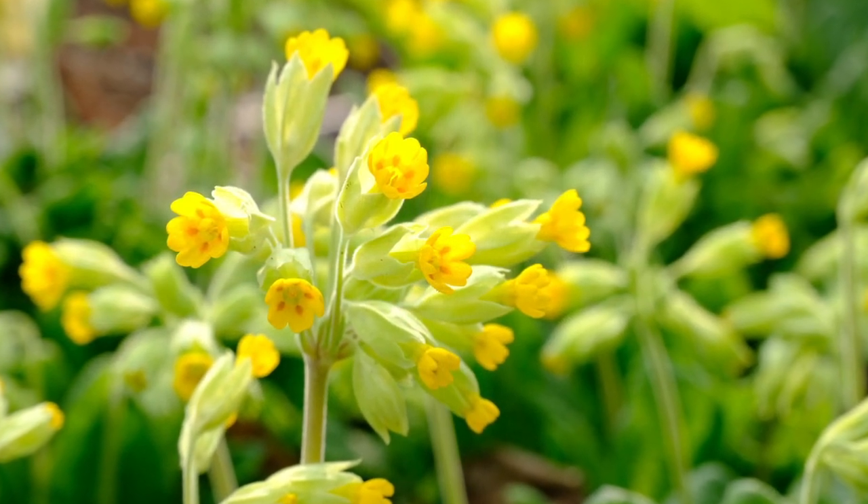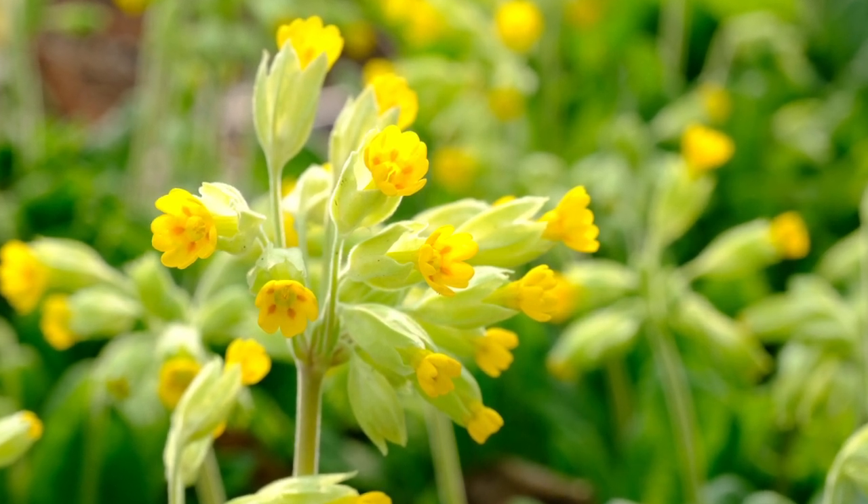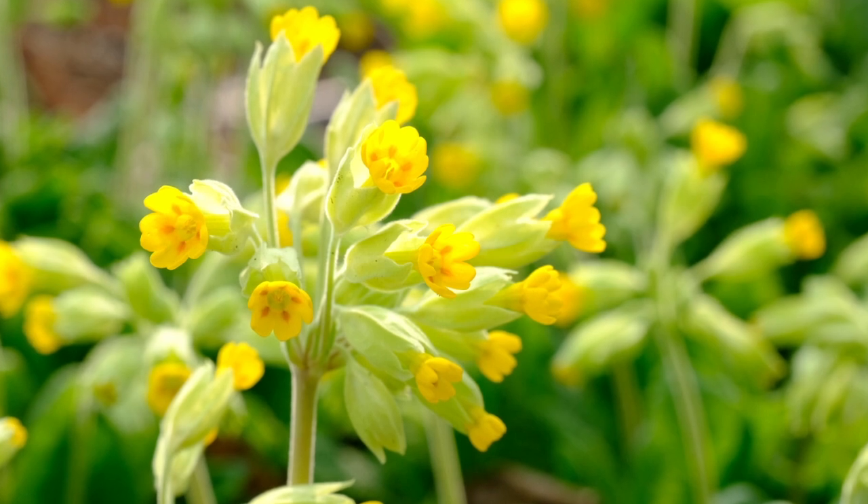Die Luftdämonen, die ihn plagen, verabscheuen die von der Sonne stammende Kraft dieser Pflanze und lassen davon ab, ihn noch länger zu plagen.